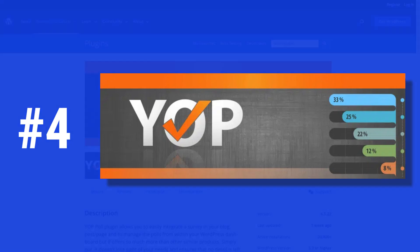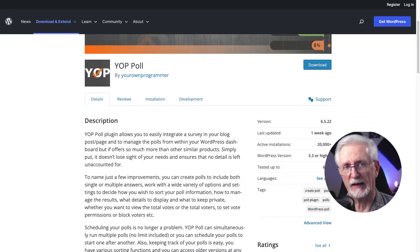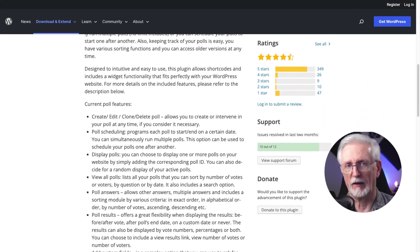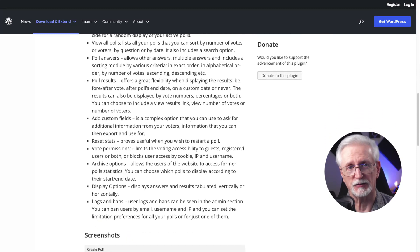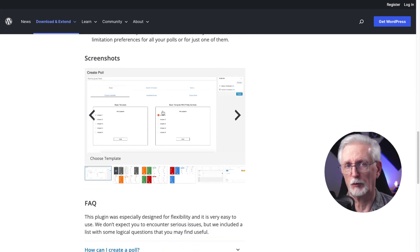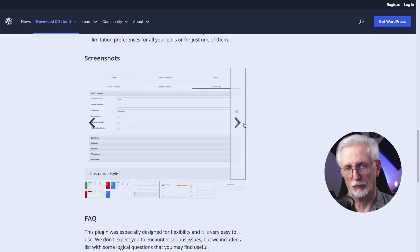YopPoll is a free poll plugin for WordPress that allows you to create as many polls as you want on your site using a shortcode. You can have your polls appear on a schedule. It is a good option if you are wanting a free, very simplistic option to create surveys or polls. YopPoll allows you to display as many polls as you want on your site, add custom fields to ask your users for more information, has options for viewing your poll results, and you can allow users to choose multiple answers. The plugin is free.